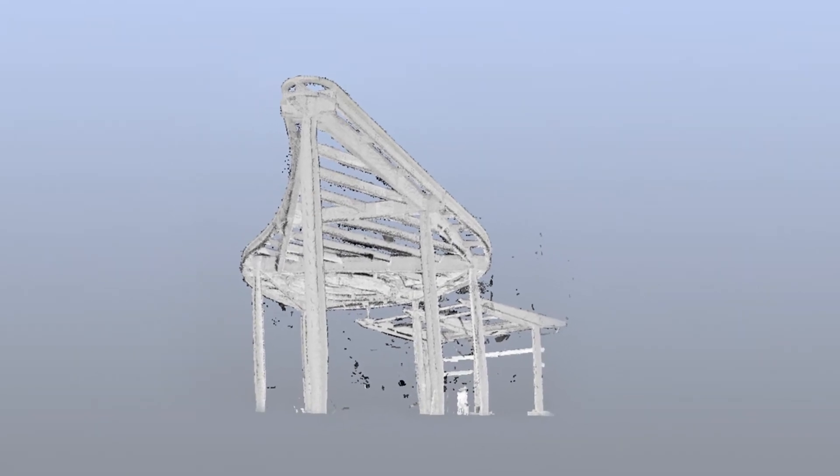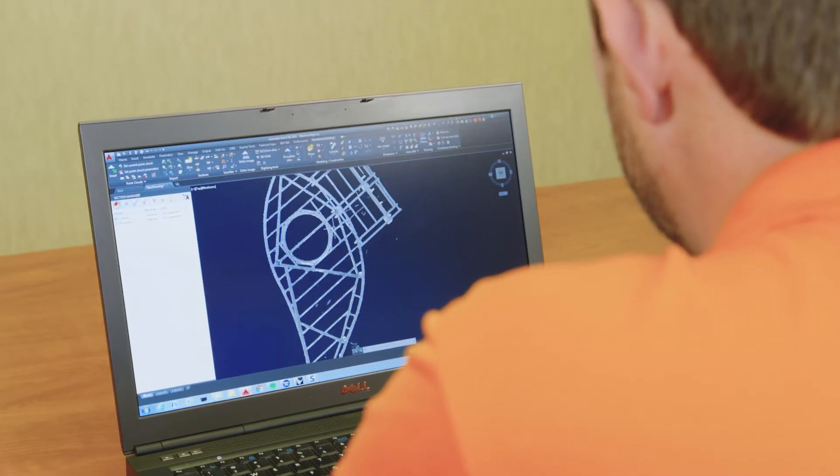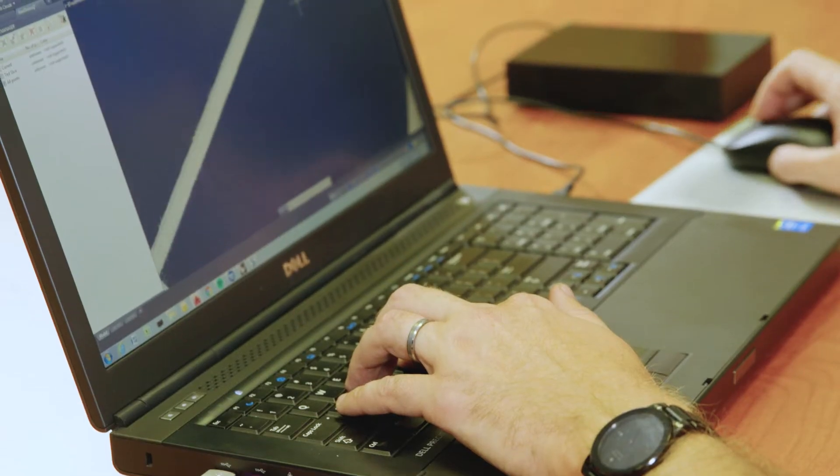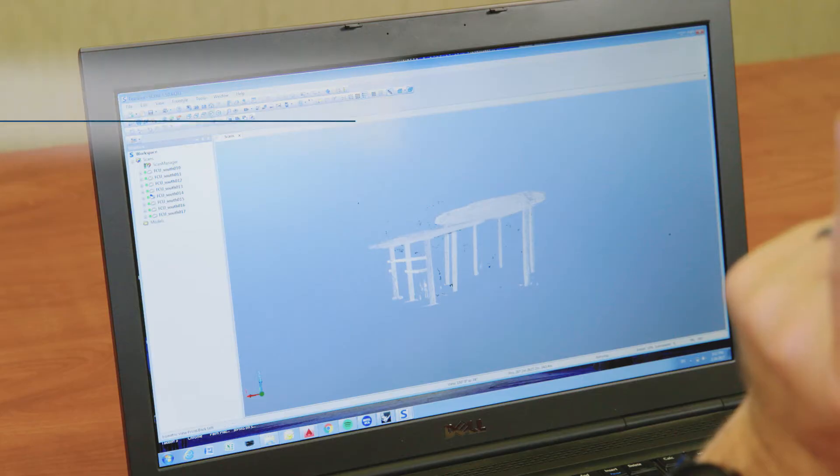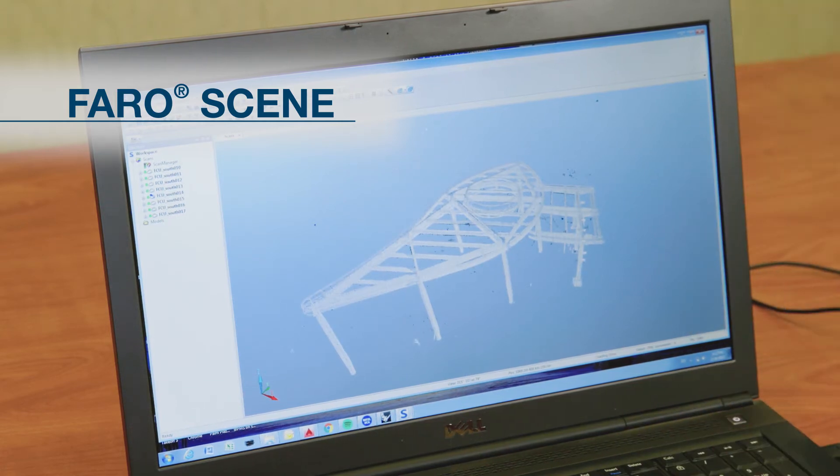This technology allows us to capture all angles of the structure in order to take the information back to the office, dissect it, take out the field dimensions as-built conditions, and then apply them to our CAD model, from which we then derive the information to fabricate the panels that go onto the structure.